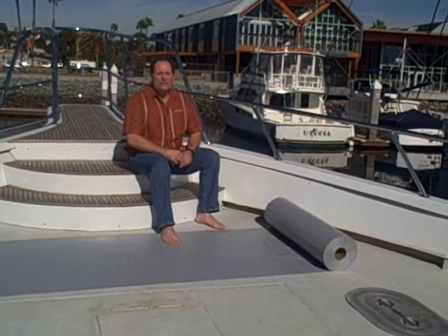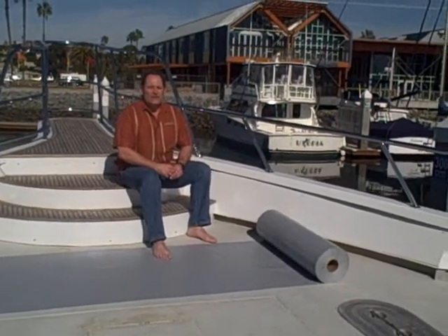We can make this in any thickness from about 2 mils thick to 40 mils thick. This particular one is a 10 mil thick, which is the most popular one in the yachting industry.